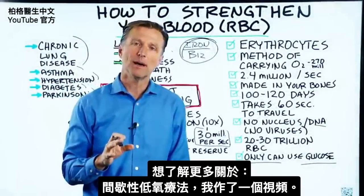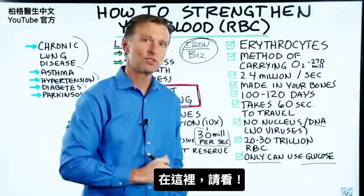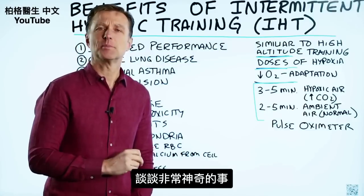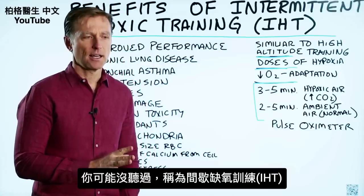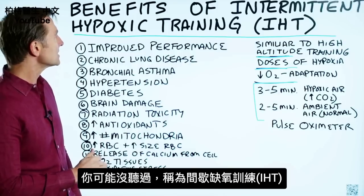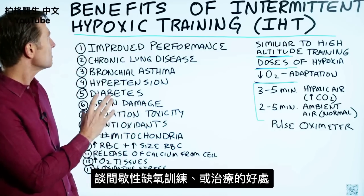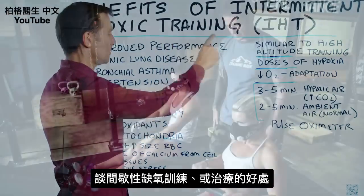If you want more information about intermittent hypoxic therapy, I created a video — check it out. Today we're going to talk about something actually very fascinating that you may have never heard about before: intermittent hypoxic training. We're going to talk about the benefits of intermittent hypoxic training or therapy.